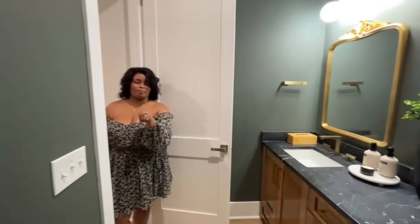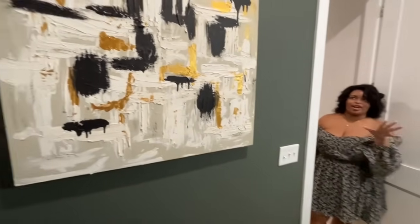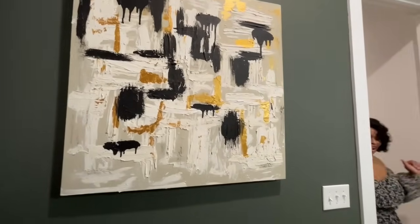By the way, this is another art piece that I painted. I want to get it framed, but yeah, that's another little touch I added to our home.